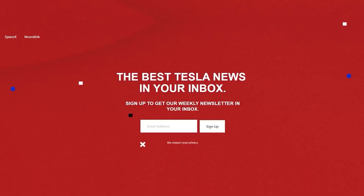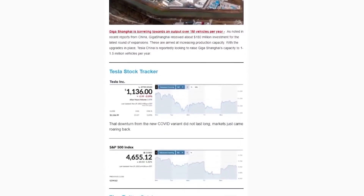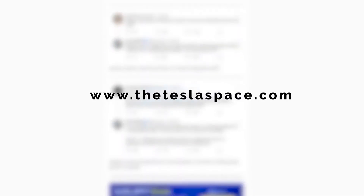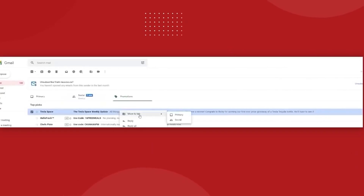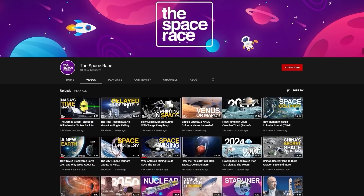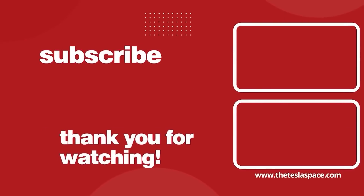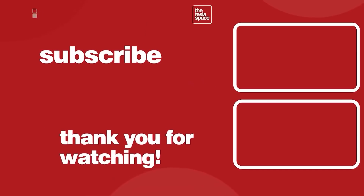For more Tesla news delivered straight to your inbox, make sure to subscribe to our Tesla Space newsletter. We keep you up to date on all things Elon Musk, Tesla, SpaceX, Neuralink, and Boring Company in one quick and fun-to-read package — link in the description to sign up at theteslaspace.com. Also don't forget to check out our new Space Race channel for even more space exploration content. If you want to continue learning about Tesla, SpaceX, and Elon Musk, we've got two more video options for you on screen. Don't forget to give this video a thumbs up and subscribe to our channel for weekly content just like this.